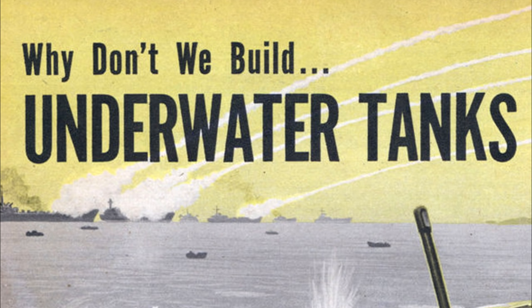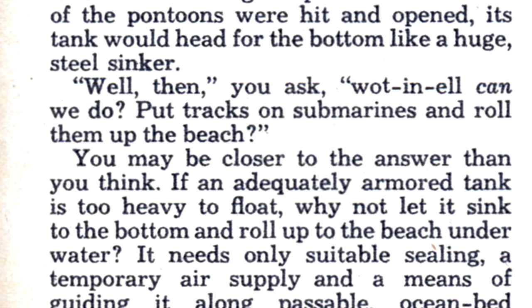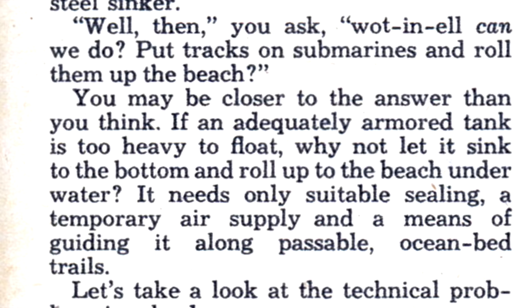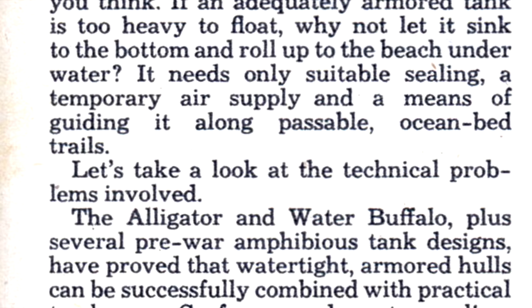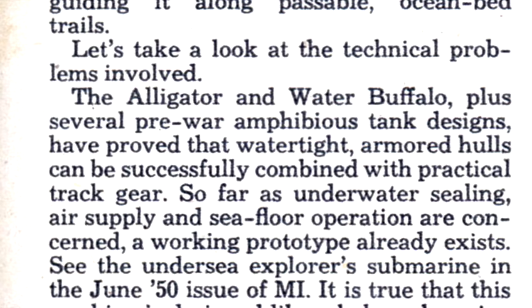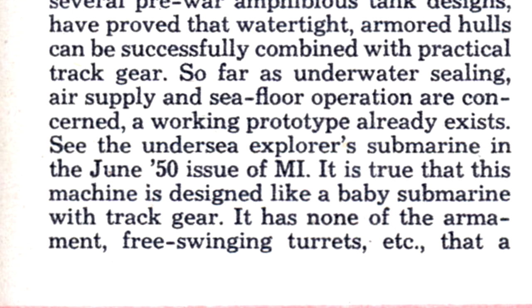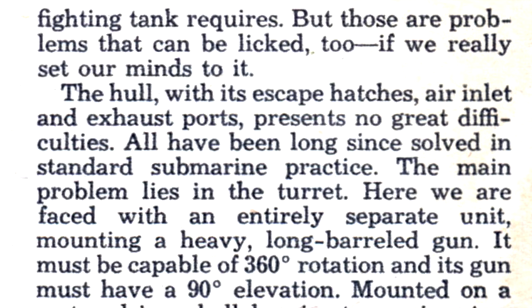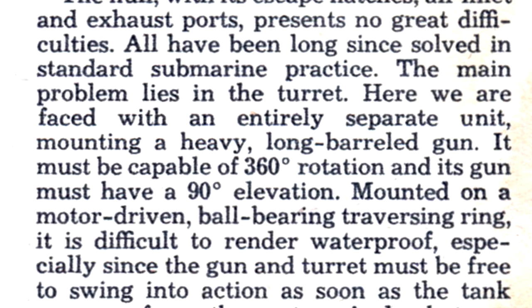Then we can take a step back and break down what exactly this bizarre design would be. If an adequately armored tank is too heavy to float, why not let it sink to the bottom and roll up to the beach underwater? It needs only suitable sealing, a temporary air supply, and a means of guiding it along passable ocean bed trails. The Alligator and Water Buffalo, plus several pre-war amphibious tank designs, have proved that watertight armored hulls can be successfully combined with practical track gear. A working prototype already exists — see the Undersea Explorers submarine in the June 1950 issue of MI. It is designed like a baby submarine with track gear, but has none of the armament, free-swinging turrets, etc. that a fighting tank requires. The main problem lies in the turret.